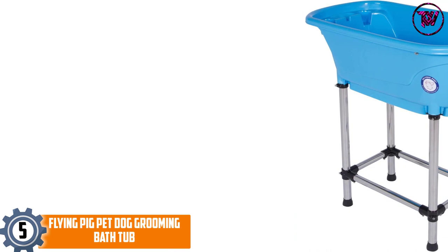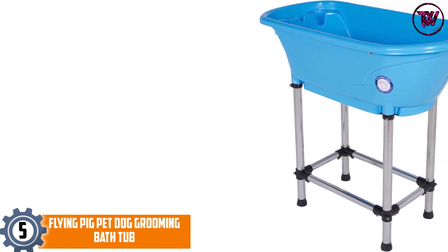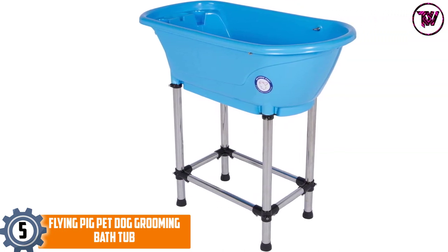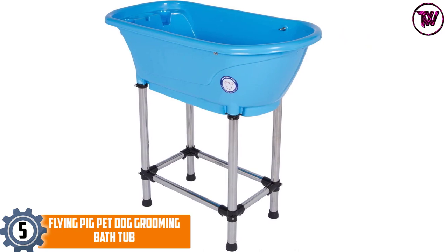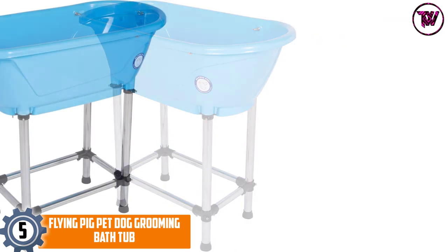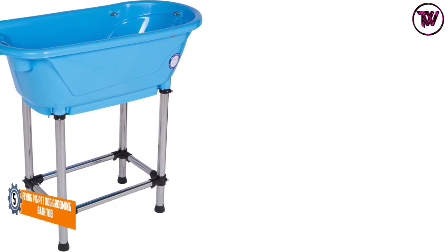At number 5: the Flying Pig Pet Dog Grooming Bathtub. The bathtub is ideal for your medium to small size dogs. The tub also comes with a maximum holding capacity of up to 150 pounds. The basin style tub has the construction of long-lasting plastic material.